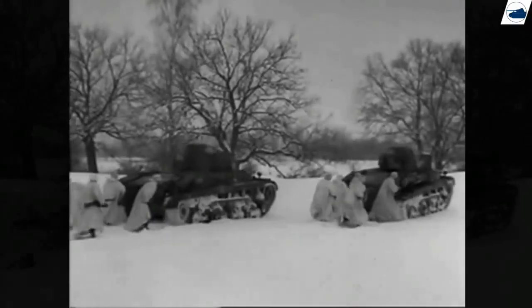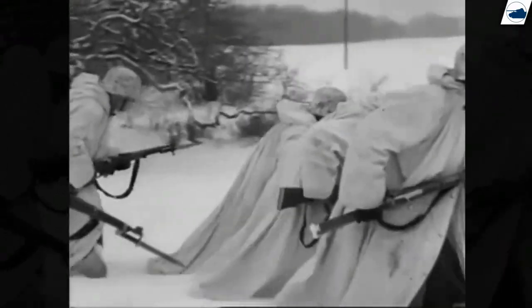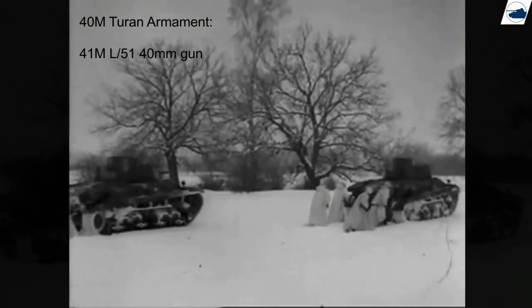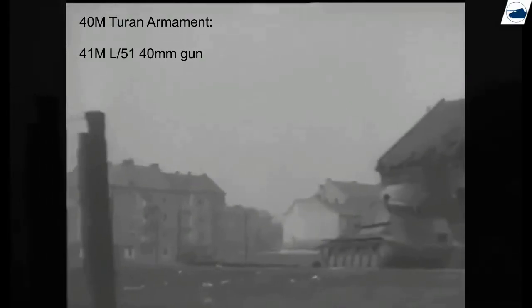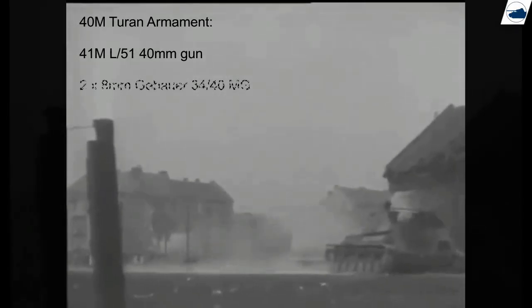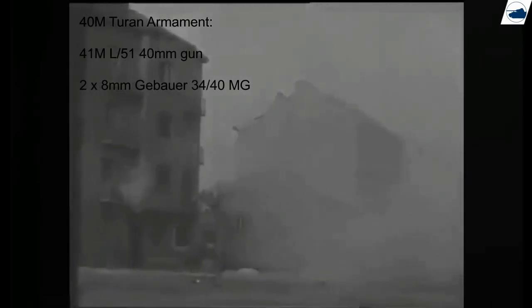But this was largely in vain. The Turán 40M was equipped with a 40mm L51-41M cannon with 101 rounds. The gun was easy to produce and offered a high muzzle velocity, but it proved completely insignificant when it came across T-34s and KV-1s in 1942. Two 8mm 34-40M machine guns were also added, each with 1,500 rounds.